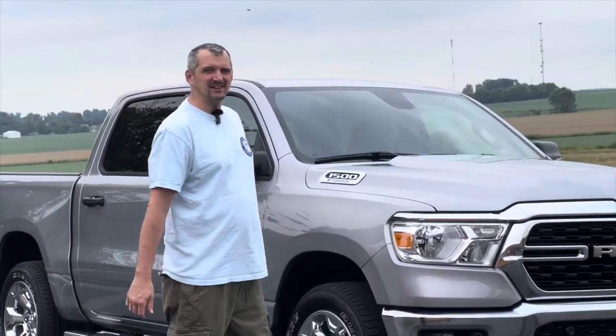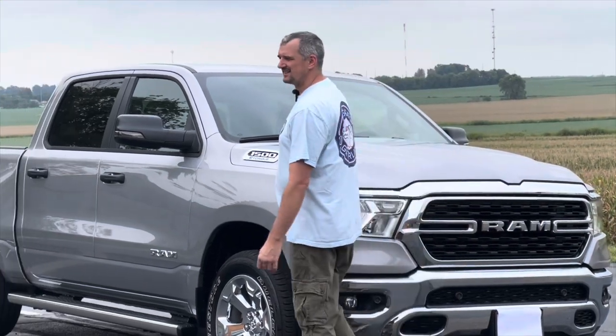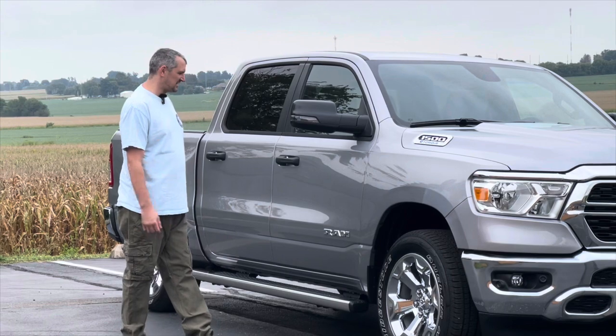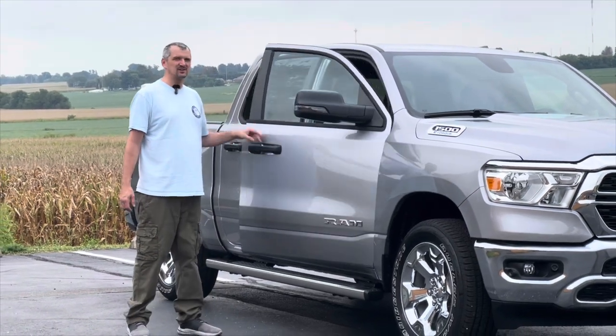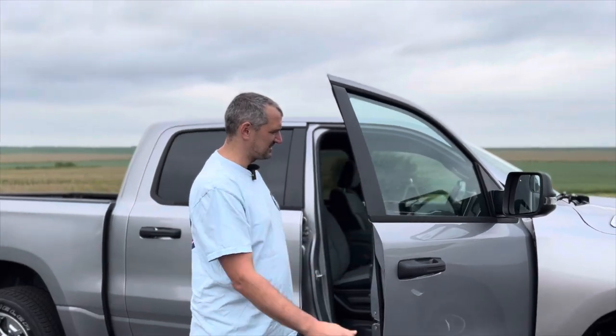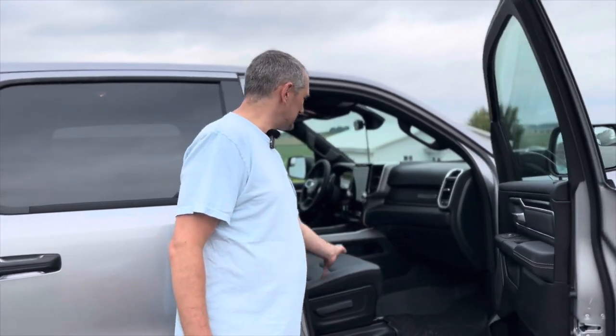Here's a review of a 2023 RAM 1500 crew cab with the V6 engine. This one is silver in color. Here's a look at the interior.